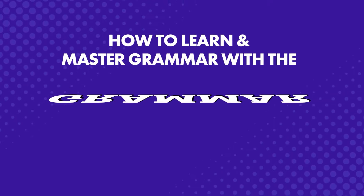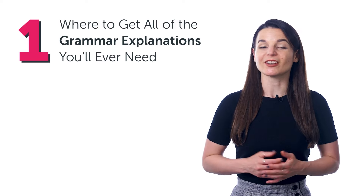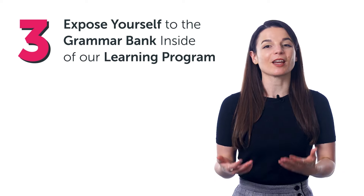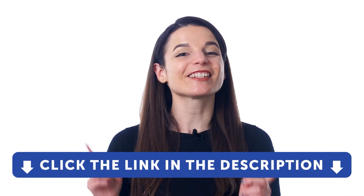If you're tired of knowing and speaking the language at a basic level and want to express yourself fluently just like native speakers, then you'll need to learn grammar. It can be tricky to learn, but don't worry. In this guide, you'll discover how to learn and master grammar with the Grammar Bank: where to get all the grammar explanations you'll ever need, the best way to learn grammar for your level, and how to expose yourself to real examples with a study tool called the Grammar Bank. Sign up for a free lifetime account right now — just click the link in the description.